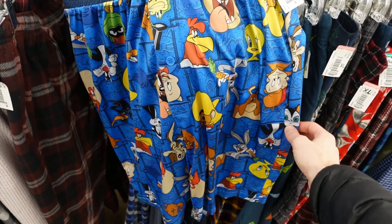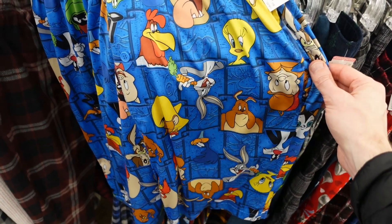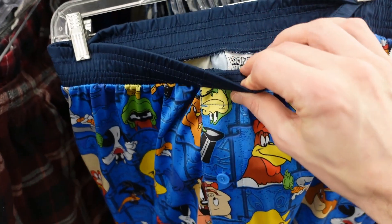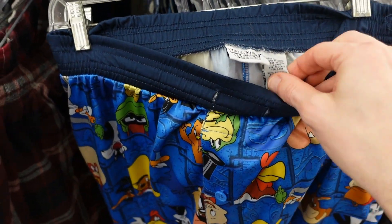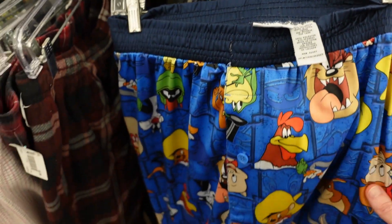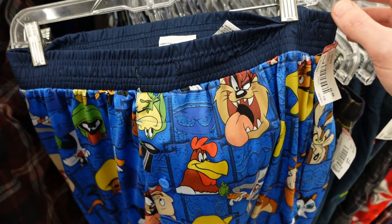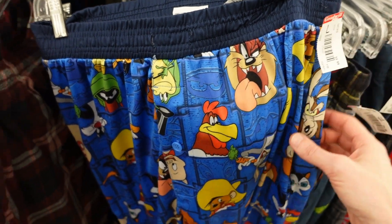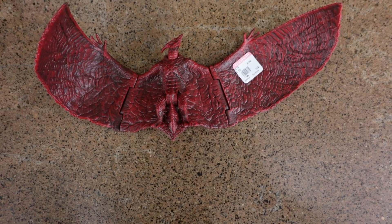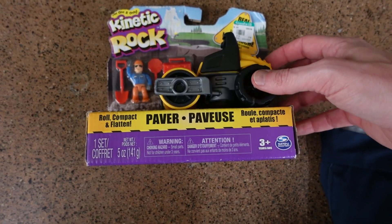Look at these boxer shorts with all the Looney Tune characters on it — Bugs, Speedy Gonzalez, Tweety Bird, Taz, the rooster character. Asking $4.99. They're kind of pajama pants slash boxer shorts, size large, stretchy elastic waistband, but missing the drawstring — only drawback. $4.99, I'll have to think on that.